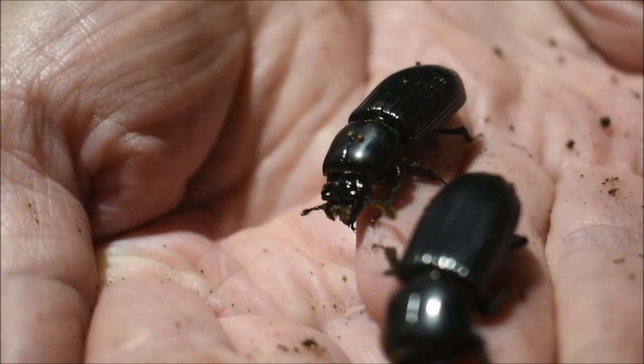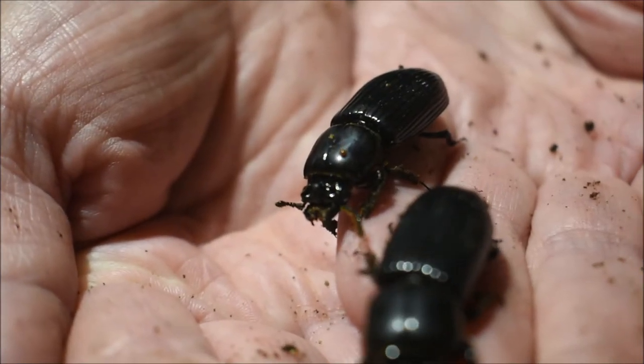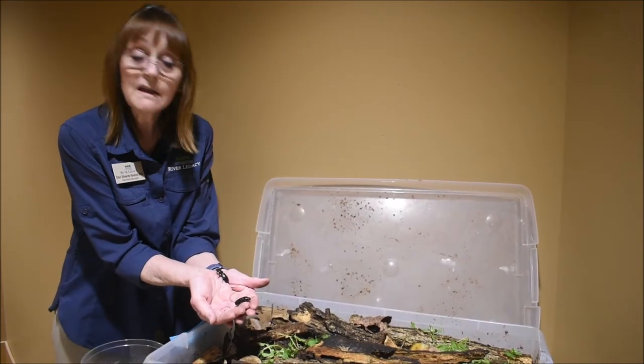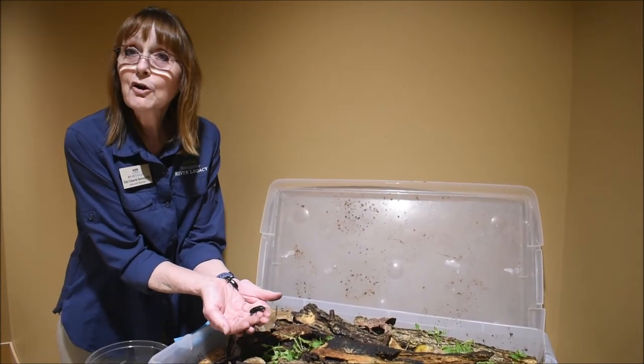And you see those big mandibles? You'll notice I'm not afraid of them — they're not going to hurt me. As long as I don't pinch them or make them feel like I'm hurting them, they're going to be fine.